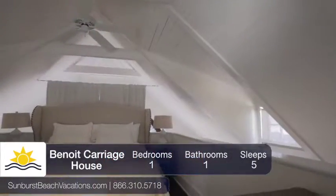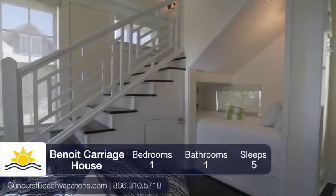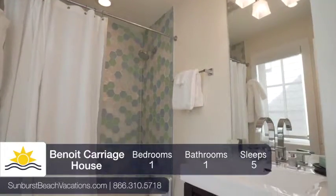This adorable one-bedroom carriage house contains one king bed, one queen sleeper sofa, and one twin bed, which in total will sleep five people. There is one bathroom for your family to share.